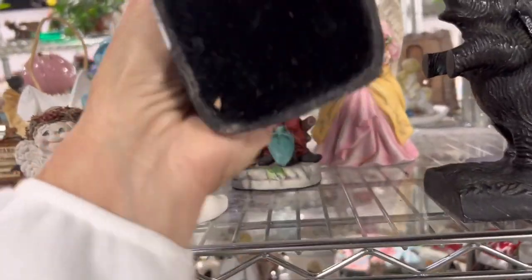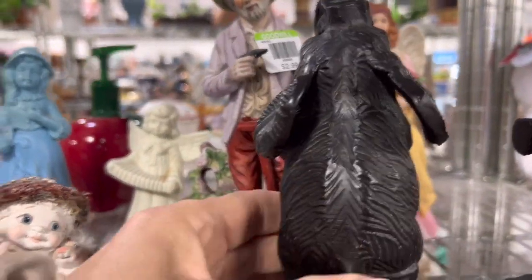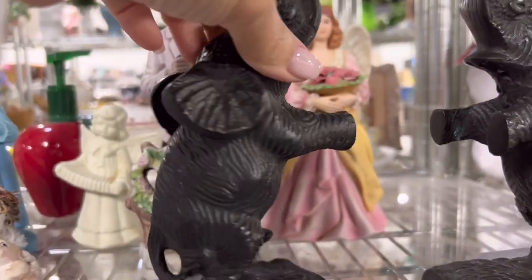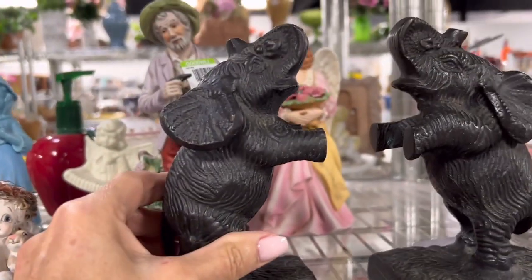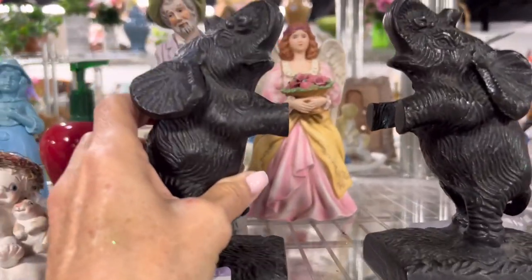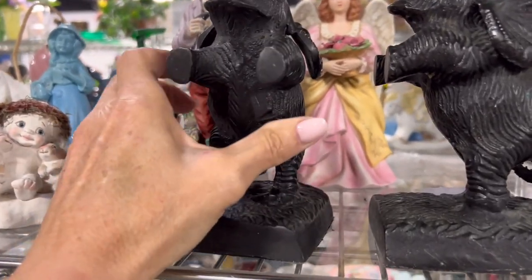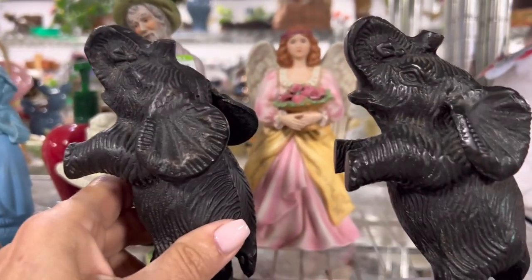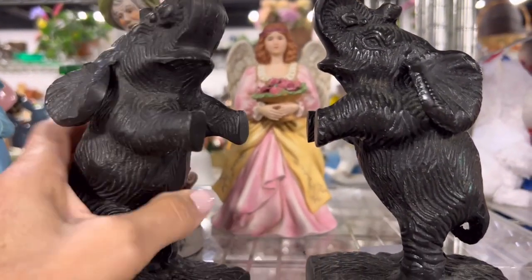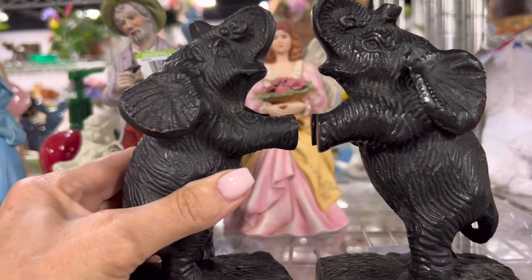I really like these guys — they're rather heavy, they're definitely bookends and I think they're pretty cool. They feel like a heavy ceramic and they are eight dollars. I like the fact that they're black. A little higher than I like to pay, but I'm really tempted. I wish they were $3.99 for the set but I still think they're pretty cool.